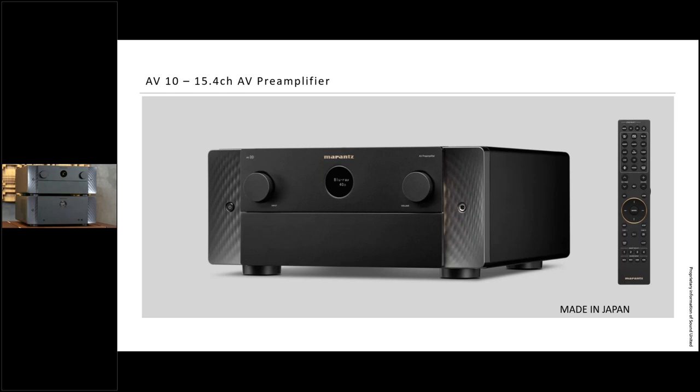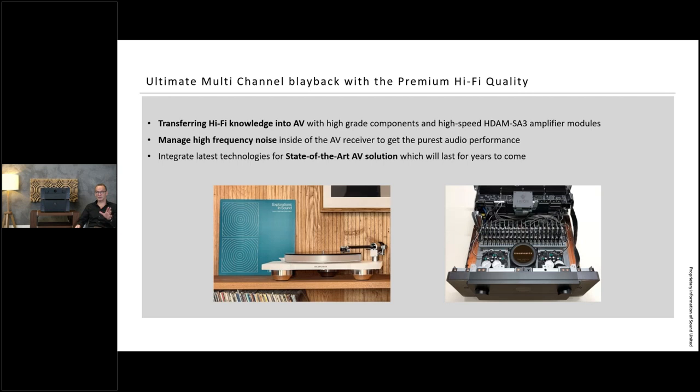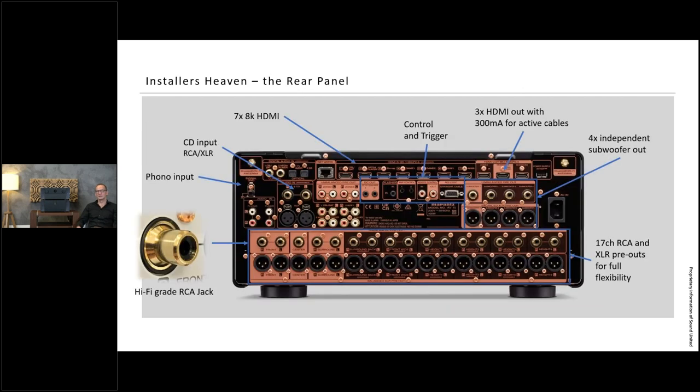Back to the presentation: as already said, we want to transfer hi-fi knowledge into the AV segment and establish a new reference standard. A key aspect was managing noise — there are many components inside with a lot of noise going on — so we had to control the noise so it doesn't interfere with the audio signal. High-frequency noise management was a key aspect, and you'll see later in our measurements what we achieved.